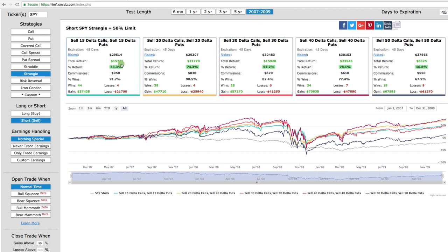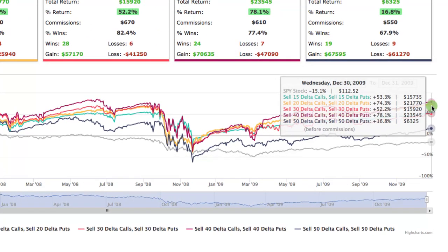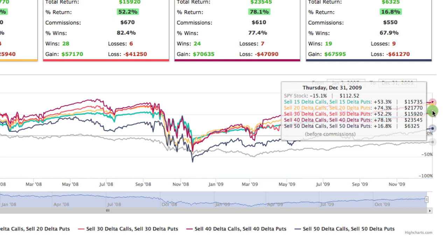Look at how this has performed. With the 15 Delta, it made over 53% with over a 91% win rate. The 20 Delta made over 74% with over a 90% win rate. The 30 Delta made over 52% with an 82% win rate. And the 40 and 50 Delta were positive as well. If I hover over the graph, you can see that over that period, the S&P 500 was down 15.1%. Every short strangle strategy, regardless of the delta you chose, was positive — and significantly so. It wasn't as good as in a bull market, but it still beat the S&P 500.